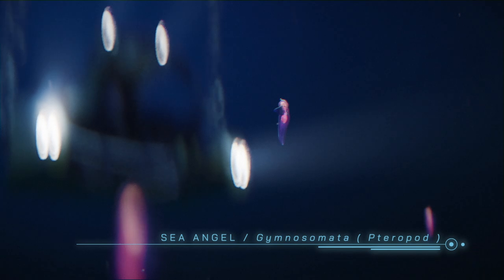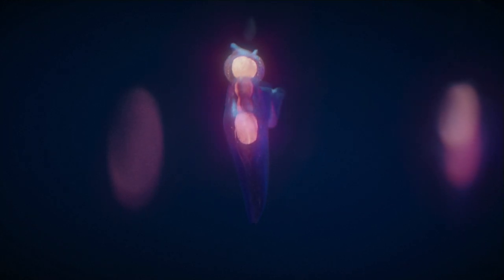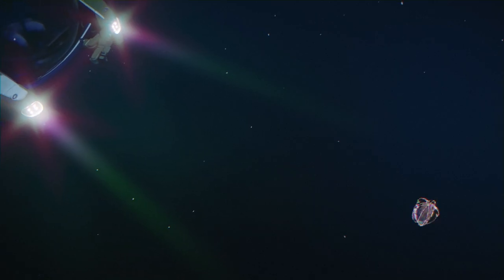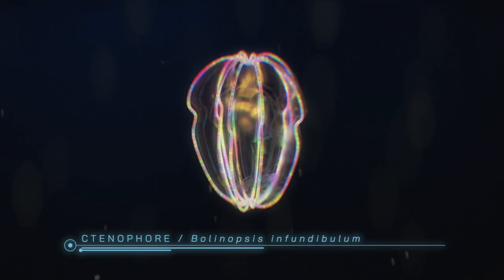Sea angel — unlike the sea butterfly, it has no shell. Ctenophore — bioluminescent. A creature that moves thanks to its eight rows of bioluminescent combs.